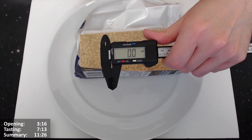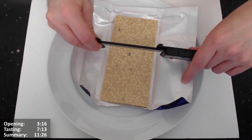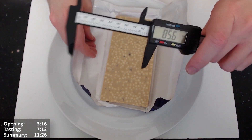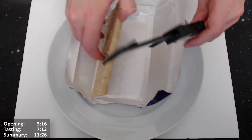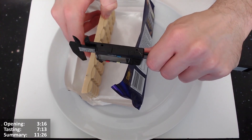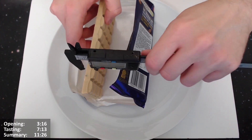Let's give a bit of a review with the calipers. All right, back to 8.6. And that's the right side — 1.3 in between.